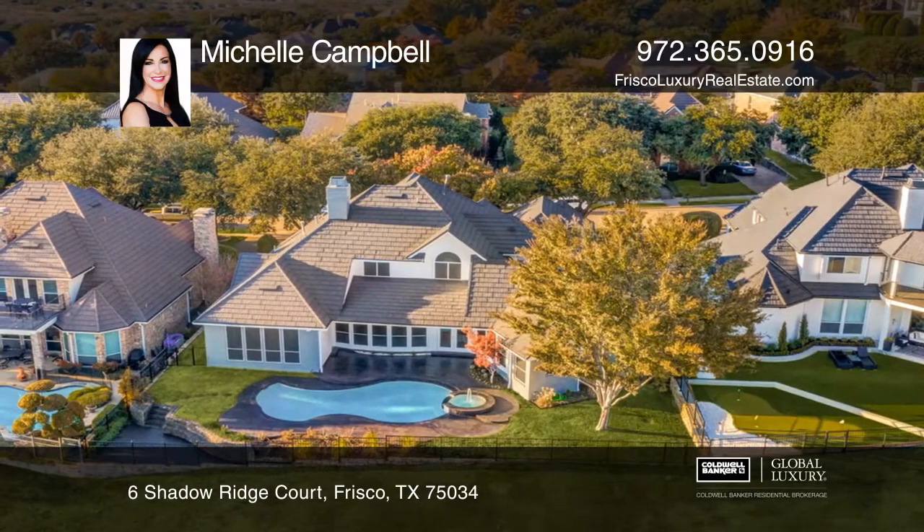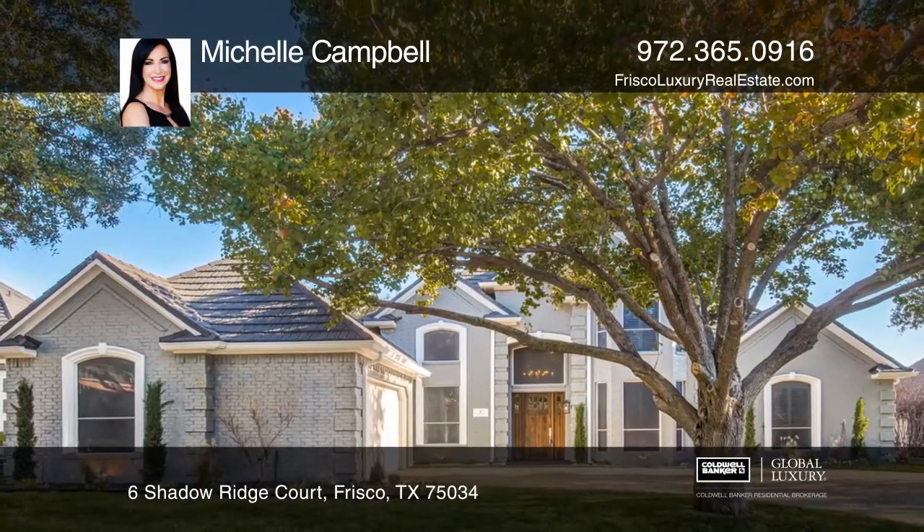Michelle Campbell wants to help you turn your dreams into a reality. Give her a call today.